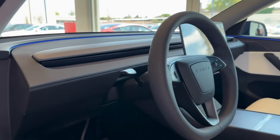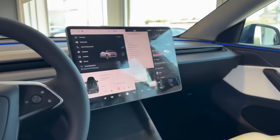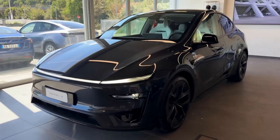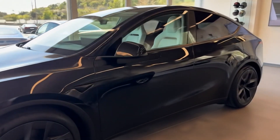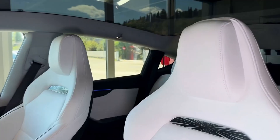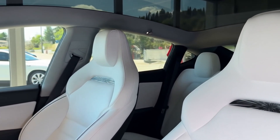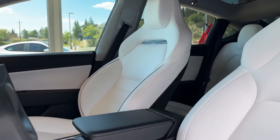Interior design. Inside, the Model Y Juniper Refresh brings improved cabin quality and comfort. Expect reshaped ventilated front seats, heated rear seats, vegan suede accents in launch series trims, and tasteful ambient lighting. Residents can enjoy a more premium feel and enhanced ergonomics.